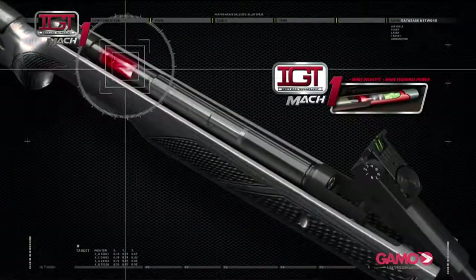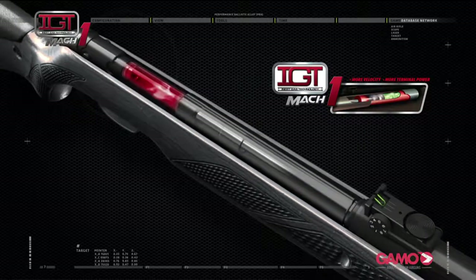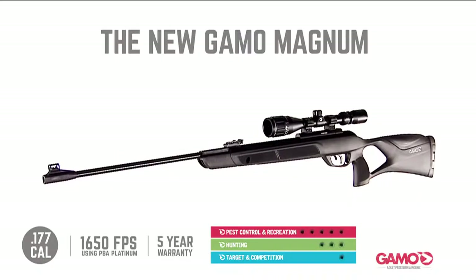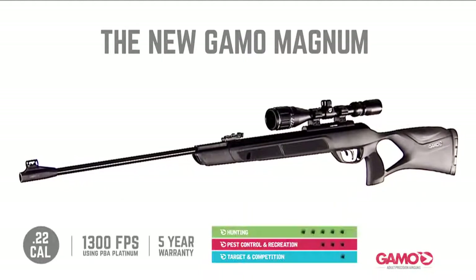This air rifle not only delivers more power, but also keeps the advantages of the IGT Mach 1 piston, like the smooth cocking effort and less vibration during the shot cycle. The air rifle is available in .177 for pest control and recreation and .22 for hunting.